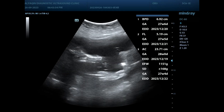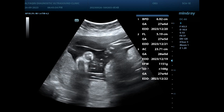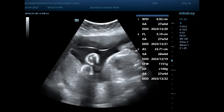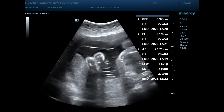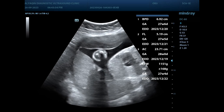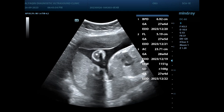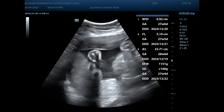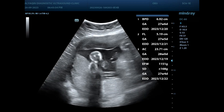Abruption placenta. Here is the placenta — it's posterior, and this is the hematoma related to the upper margin of the placenta. Also seen here is retroplacental hemorrhage extending anteriorly, and a contraction also noted in a patient suffering from vaginal bleeding.